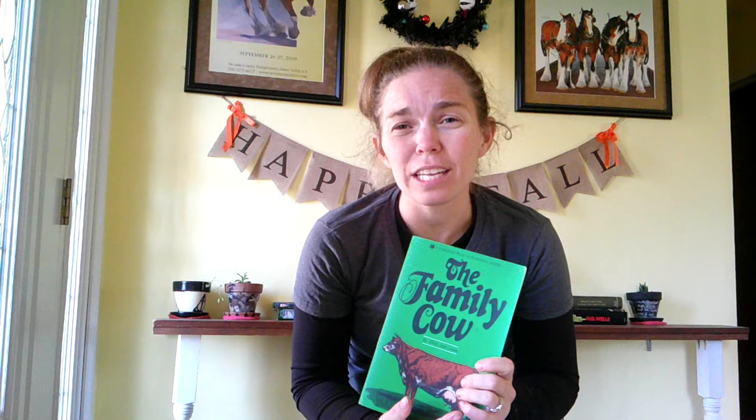I do wish it had more information about things like common diseases and how to treat them, rather than just really glossing over a lot of diseases. I think they covered the basics, like mastitis and calf scours and stuff like that.